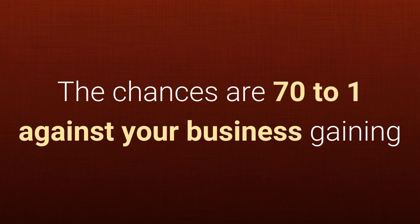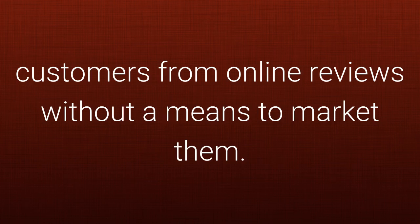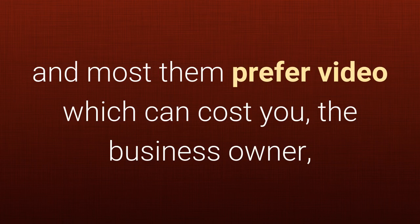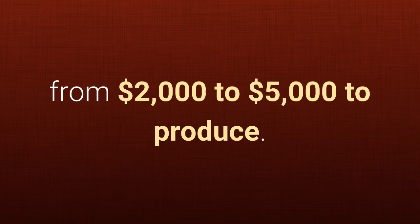Here's the truth. The chances are 70 to 1 against your business gaining customers from online reviews without a means to market them. 70% of online buyers trust online reviews, and most of them prefer video, which can cost you, the business owner, from $2,000 to $5,000 to produce.